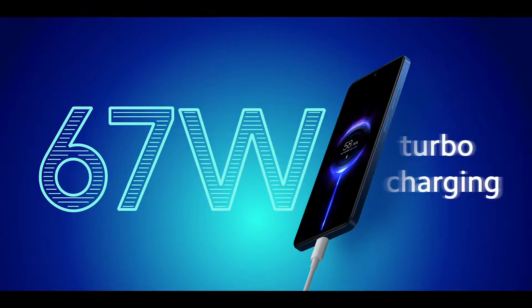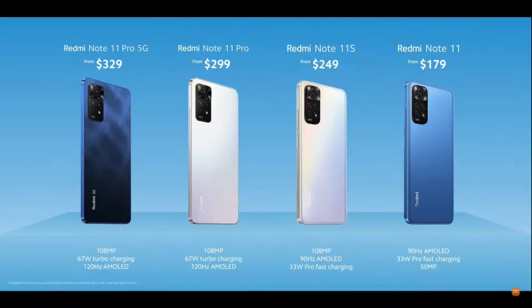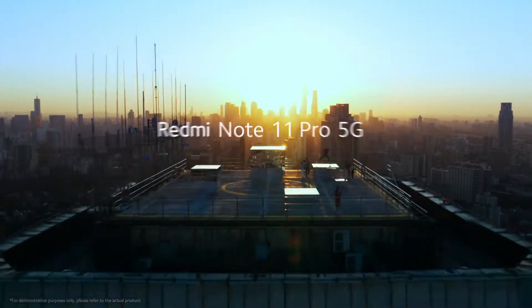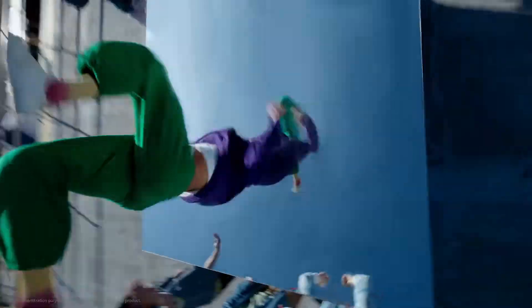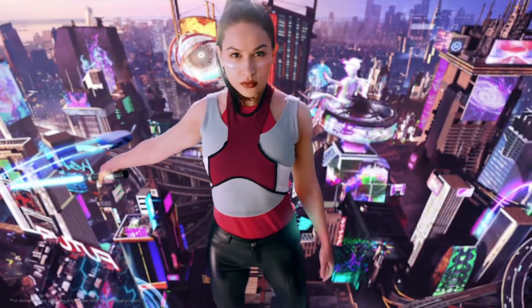In the Redmi Note 11 series, we can see the Redmi Note 11, Note 11s, Note 11 Pro, and Note 11 Pro 5G. In this video, I will talk a little about the Redmi Note 11 Pro and Pro 5G variant. Note 11s and Note 11 will be in a separate video, since the Note 11 has launched in Nepal.